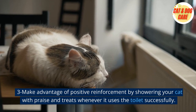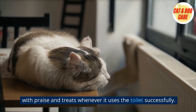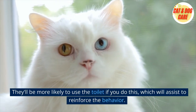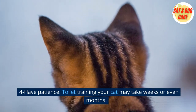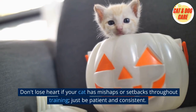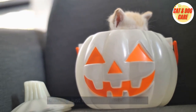Third, make use of positive reinforcement by showering your cat with praise and treats whenever it uses the toilet successfully. This will reinforce the behavior and make them more likely to use the toilet again. Fourth, have patience — toilet training your cat may take weeks or even months. Don't lose heart if your cat has mishaps or setbacks throughout training; just be patient and consistent.